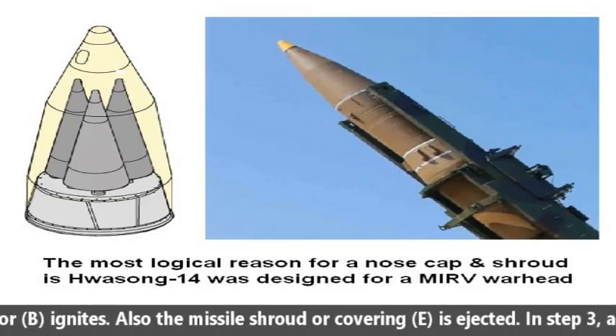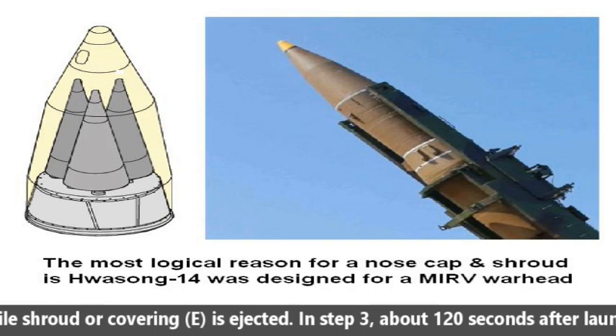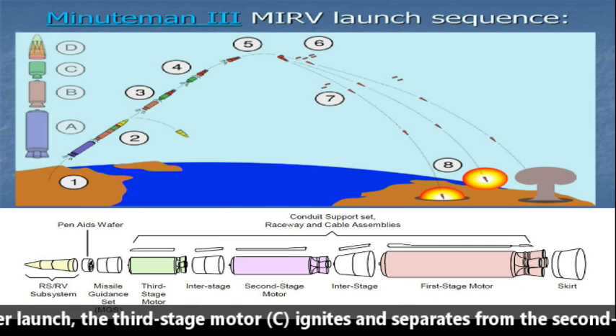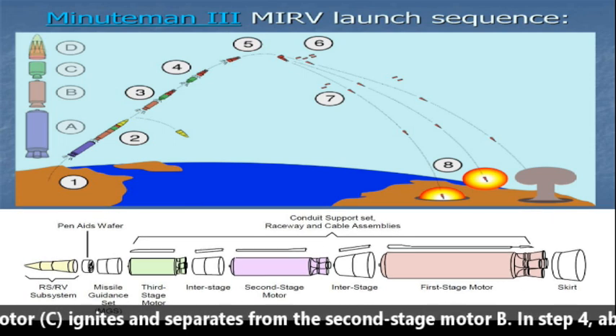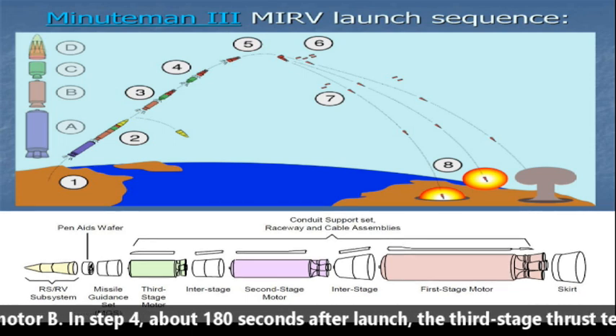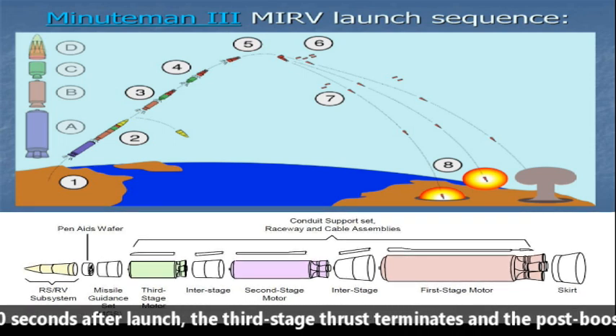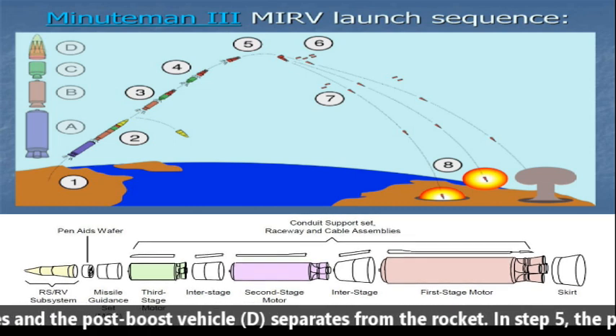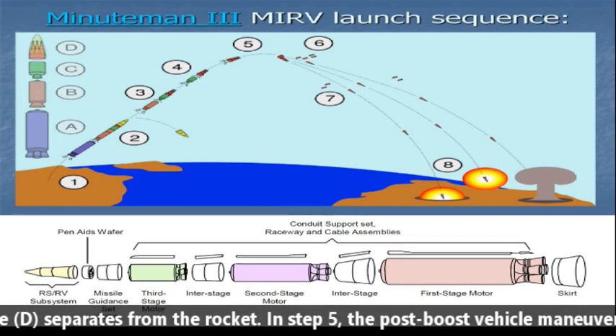Also, the missile's rod or nose covering E is ejected. In stage 3, about 120 seconds after launch, the third stage motor C ignites and separates from the second stage motor B. In stage 4, about 180 seconds after launch, the third stage thrust terminates and the post-boost vehicle D separates from the rocket.